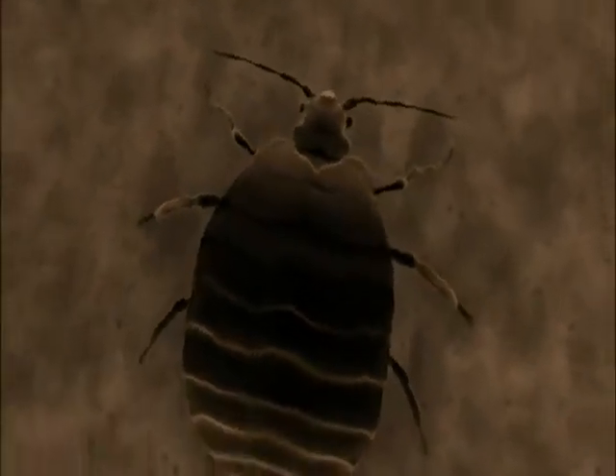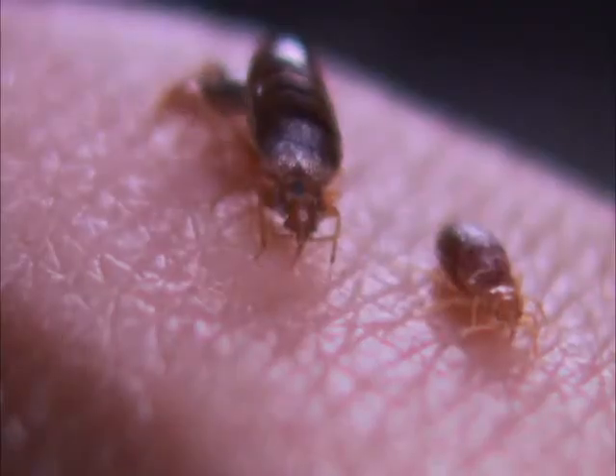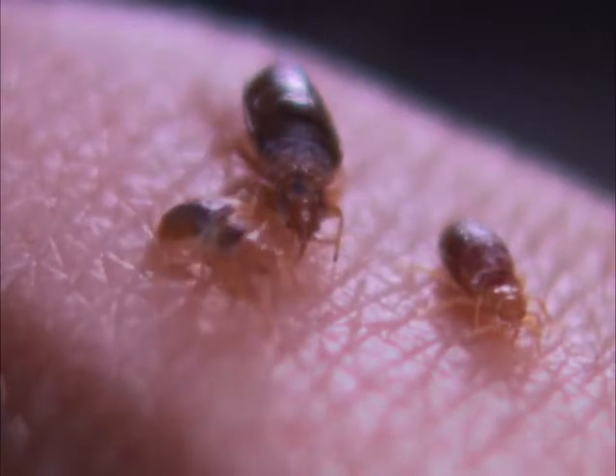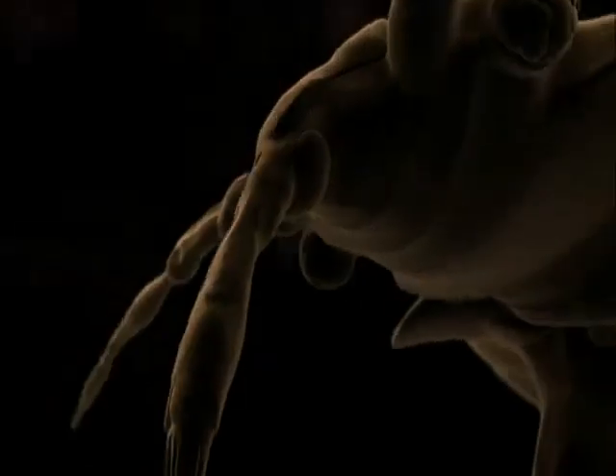The bedbug inflicts no pain — its host never even wakes up. They produce saliva which acts as an anesthetic and also as an anticoagulant. Using its hollow stylet like a straw, the insect drinks its host's blood, nearly doubling in size.